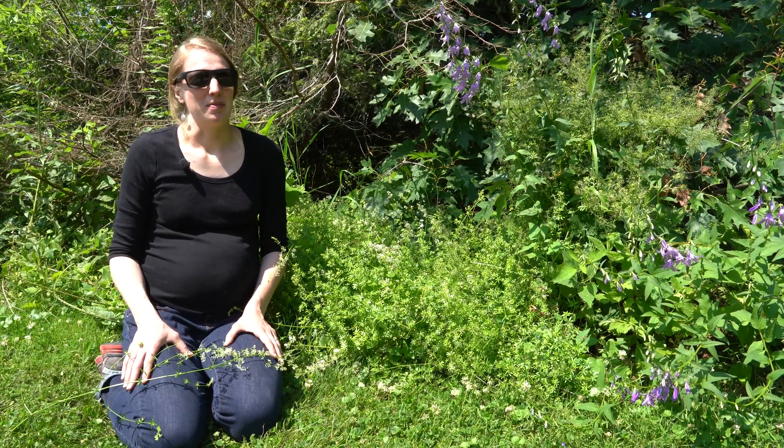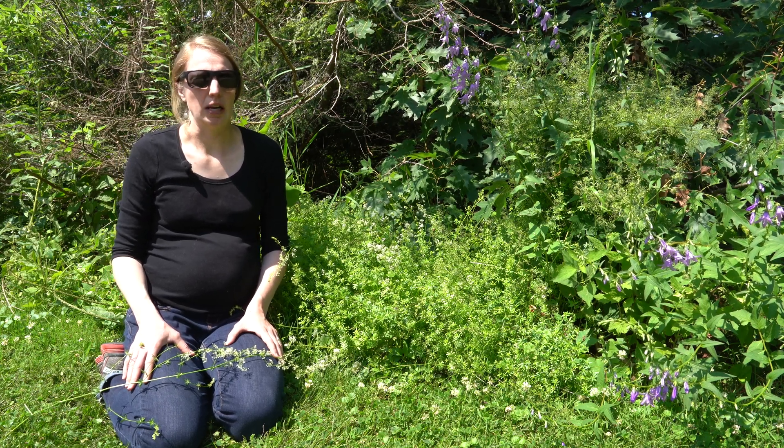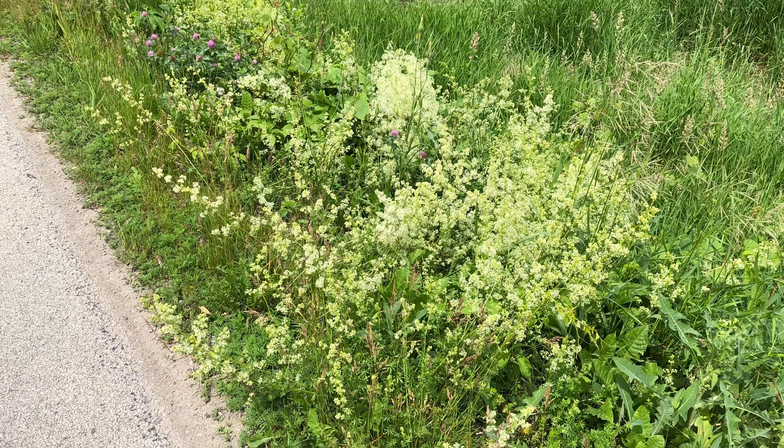Smooth bedstraw has been a problematic weed in pastures in the northeastern United States. Here in Wisconsin, though, we've primarily seen it growing along roadsides and along woodland edges.